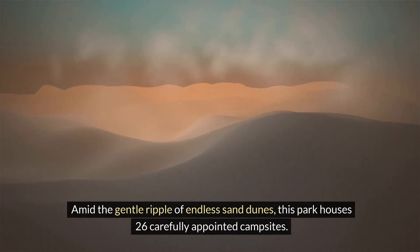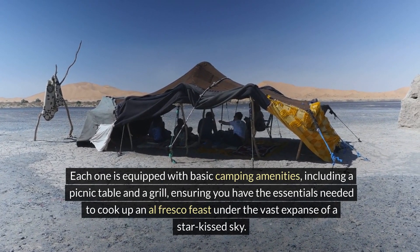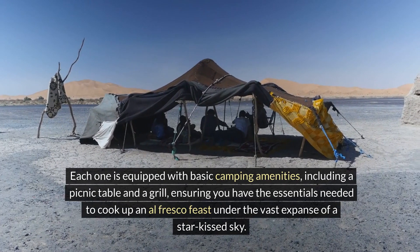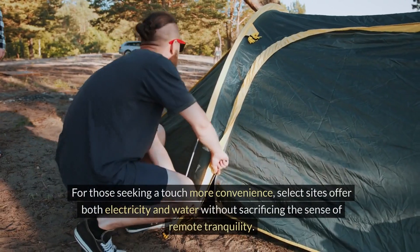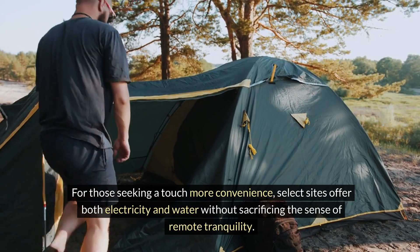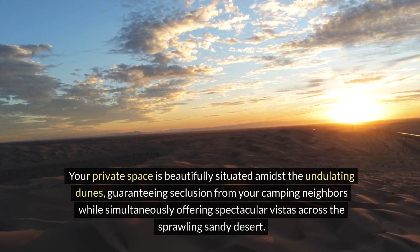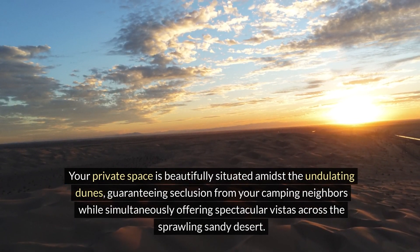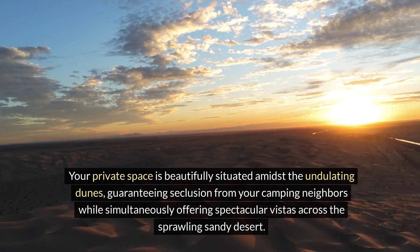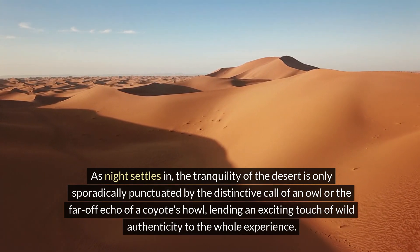The park houses 26 carefully appointed campsites, each equipped with basic camping amenities including a picnic table and a grill, ensuring you have the essentials needed to cook up an alfresco feast under a star-kissed sky. For those seeking a touch more convenience, select sites offer both electricity and water without sacrificing the sense of remote tranquility. Your private space is beautifully situated amidst the undulating dunes, guaranteeing seclusion while offering spectacular vistas across the sprawling sandy desert.